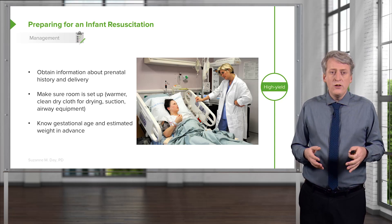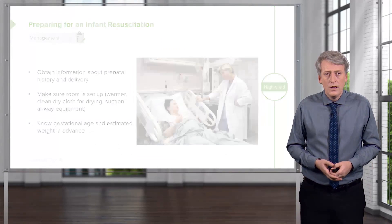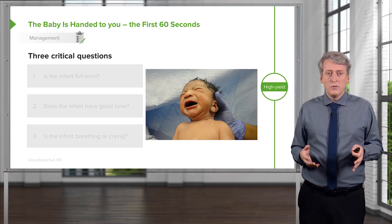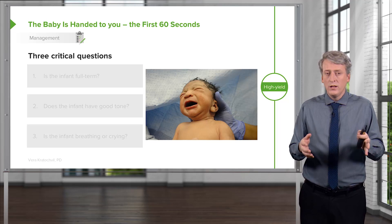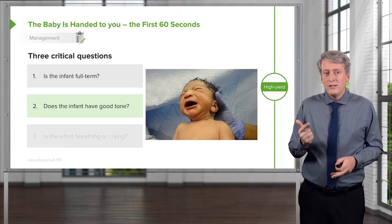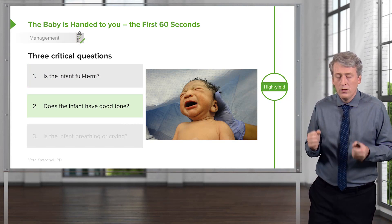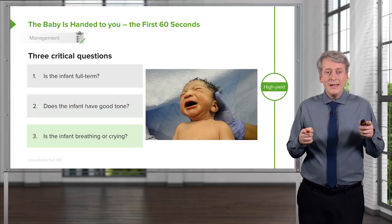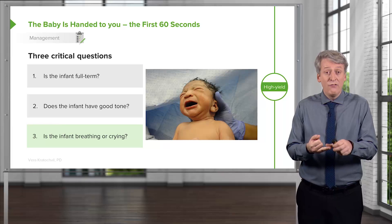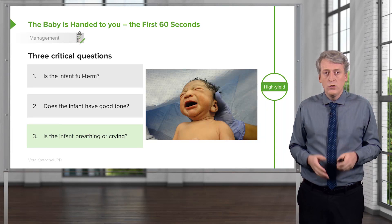Pediatricians should know the gestational age and the estimated weight in advance, because any difference there may give clues as to what's going on. As that baby is first being handed to the pediatrician, the pediatrician is asking themselves three critical questions. One: is the infant full term? A premature baby is going to be managed differently. Two: does the infant have good tone when they're handed to the pediatrician? Is the infant floppy, or are they all balled up? All balled up is good. And three: is the infant already crying? If an infant is handed off as full term with good tone and is crying by the time they make it across the room to the pediatrician, there is very low likelihood of needing to do a resuscitation.